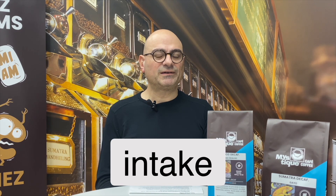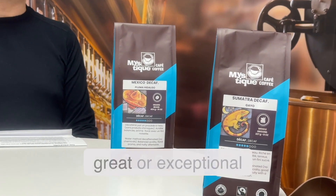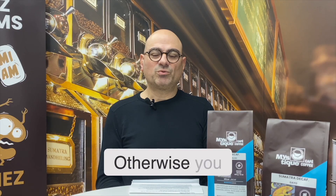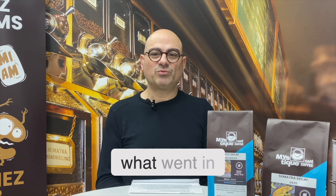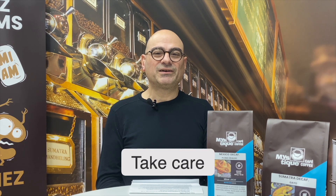To sum up: decaffeinated coffee is a great option if we want to reduce our caffeine intake while still enjoying a great cup of coffee. We have the possibilities to do so — you just have to be careful to purchase from the right source, a decaf coffee where the green coffee was of good, great, or exceptional quality. Otherwise you will taste what went in before decaffeination. Take care and have a great day.